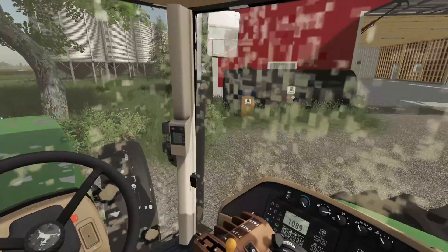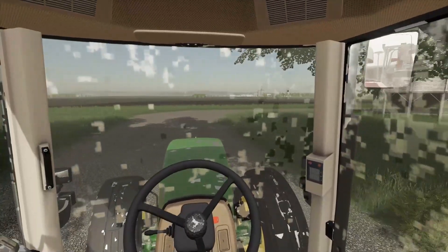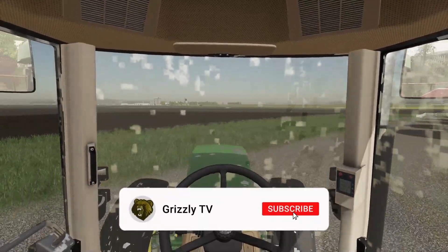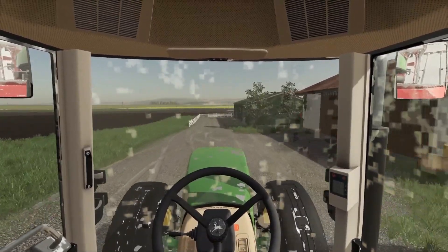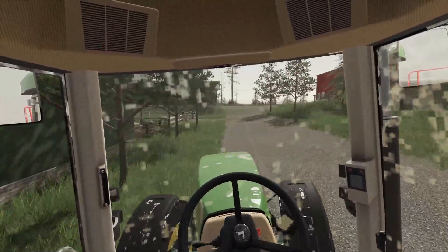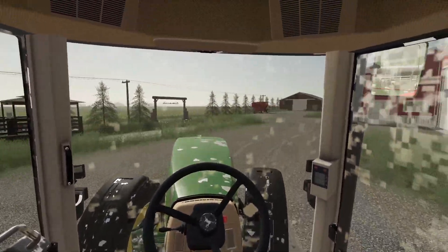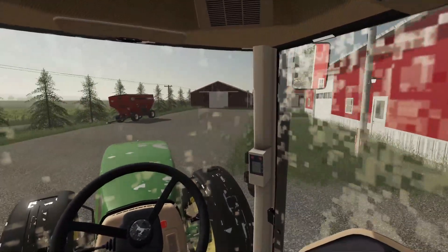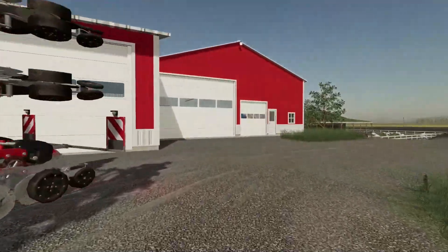I'll drive around this way and hopefully sort it — just a bit of paintwork and then we'll get straight into the field. Guys, as always, if you're enjoying the series so far, make sure you drop a like and subscribe to the channel because it always helps. If you have any suggestions or any mods you'd like to see, make sure you pop them in the comments below — this is going to be the series where we finally test some bigger equipment. Next season is really when I want to get that big equipment in so we can really enjoy it.